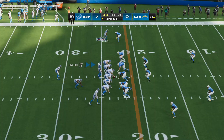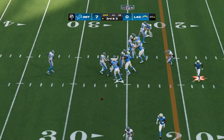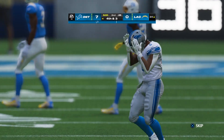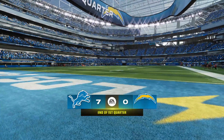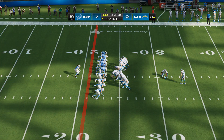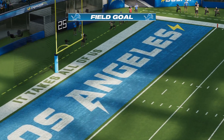Third and three. Now it's Goff off the bootleg — this one swung out to Montgomery, no gain on the play, and that's going to make it fourth down. After one, seven-nothing. The Lions with the football here to begin the second quarter, and they've got it with a fourth down coming up. Patterson's kick is good, and that will extend their lead even further.